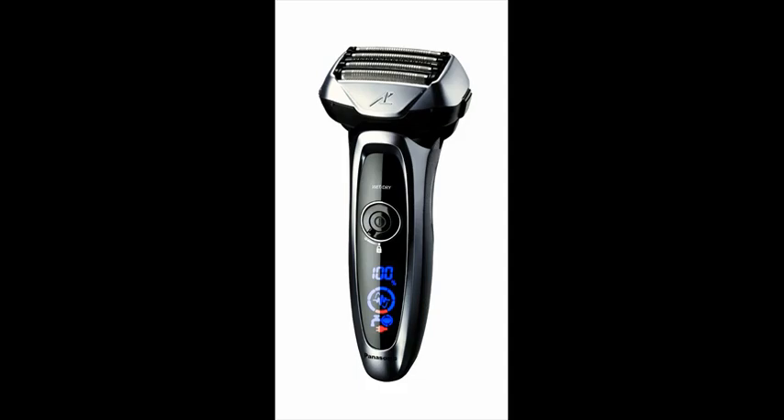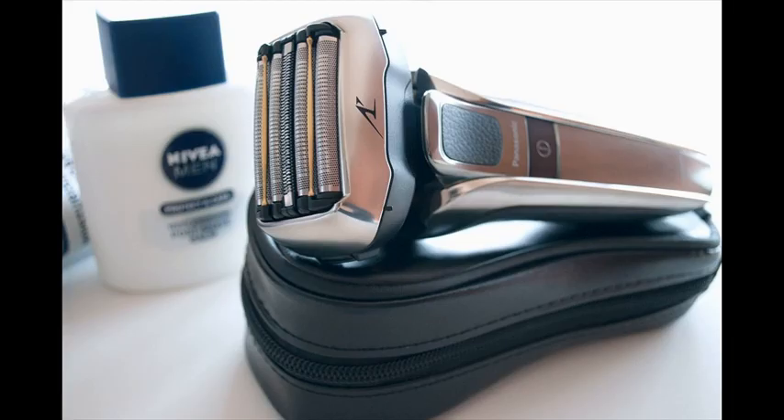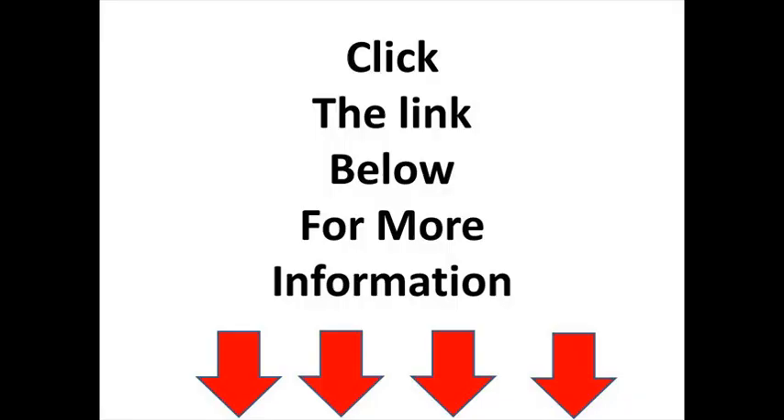Sharp men's shaver blades: the Panasonic Arc 5 men's electric shaver with 5 ultra-sharp precision-honed 30-degree nanotech blades and ultra-thin arc foil follow facial contours for a quick, close, and comfortable shave. Wet/dry electric shaver and trimmer 2-in-1 with built-in pop-up trimmer.